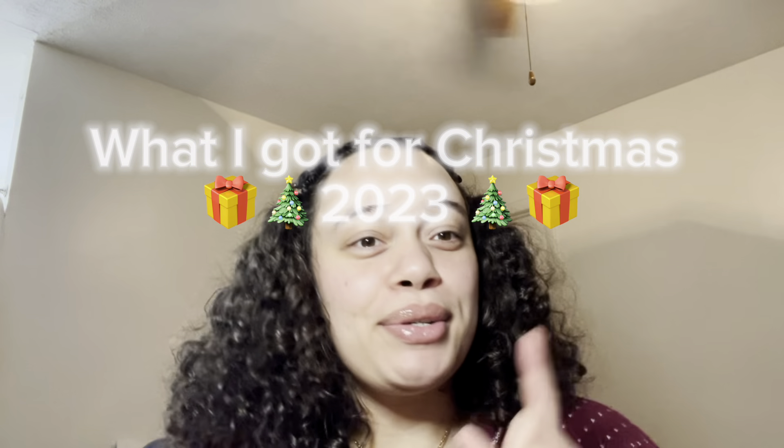Hi guys, welcome to my 'What I Got for Christmas 2023.' I wanted to do a quick haul because I figured it would take too long to add it to the vlog, so it could be its own separate video. We're getting the content, we're on our grind.